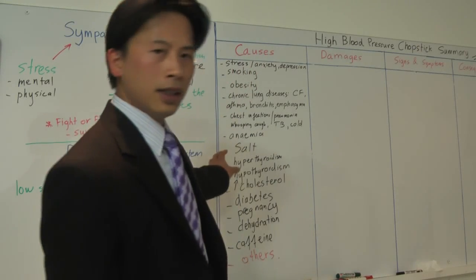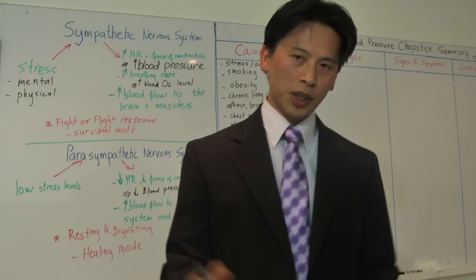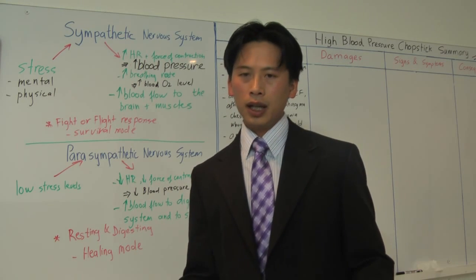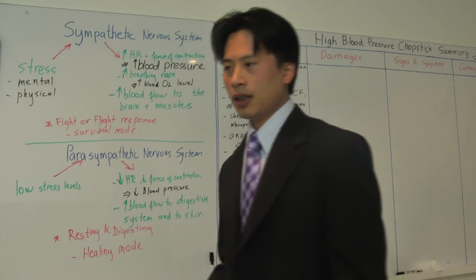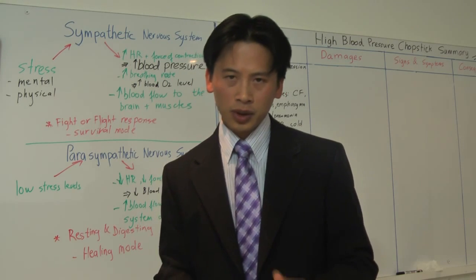So how does anemia lead to higher blood pressure? When you're anemic, there is less hemoglobin in your blood to carry and transport oxygen around.